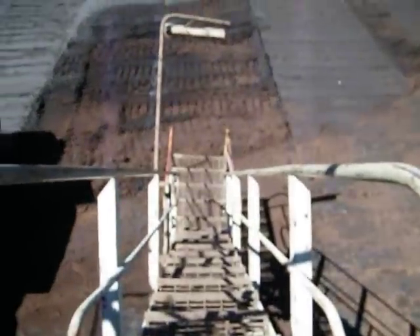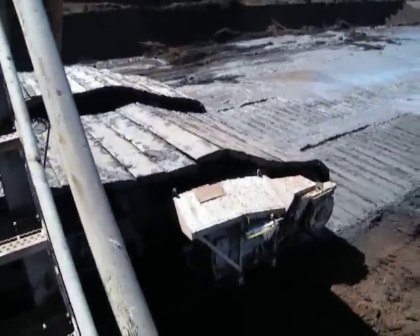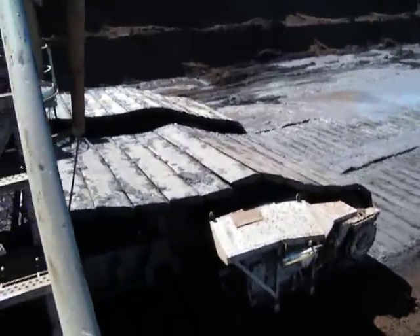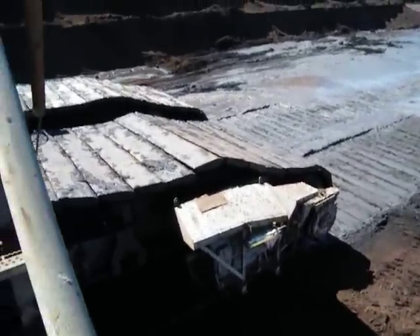All right, let's take a wander around the dredger. That's the stairs to get on, one of the sides. These are the tracks that it walks on — a massive caterpillar track type thing.